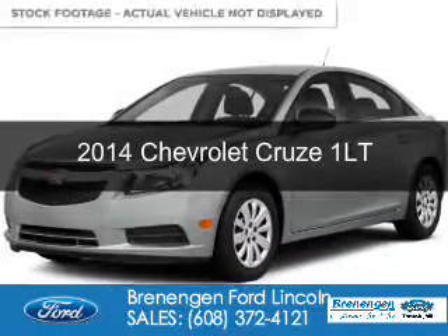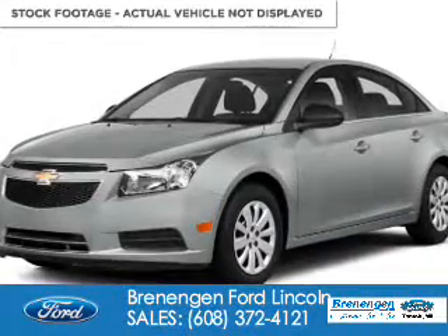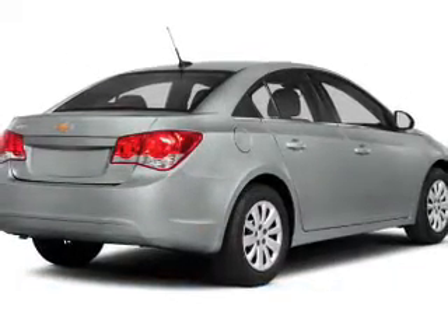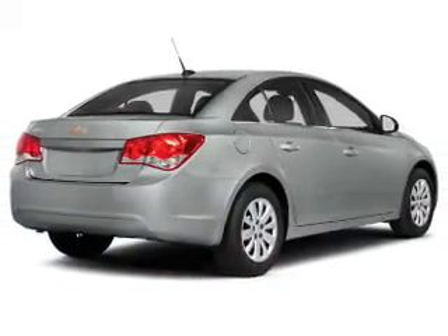This is a used 2014 Chevrolet Cruze. It's powered by front-wheel drive, a 1.4-liter four-cylinder engine, and a six-speed automatic transmission.